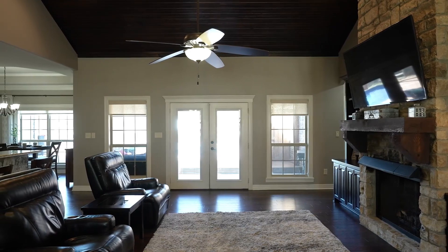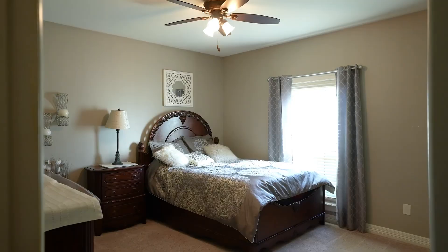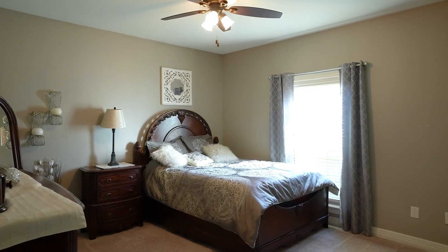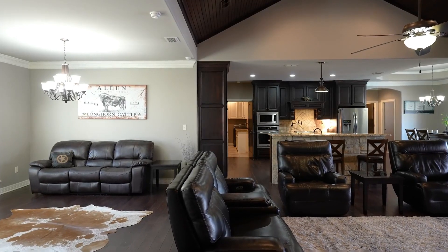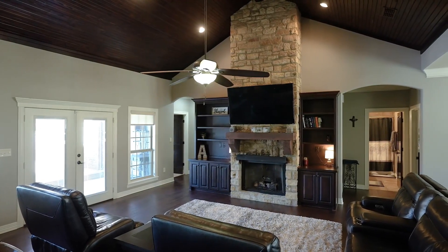This open concept design just makes you feel relaxed and comfortable, all the while knowing that when you want to entertain, you can be the host with the most.